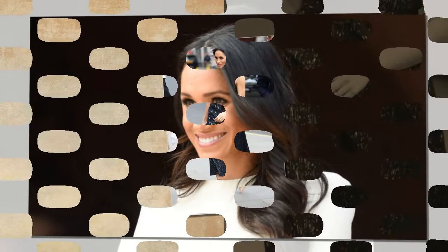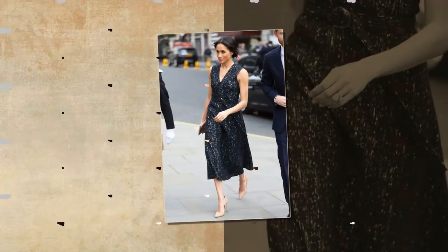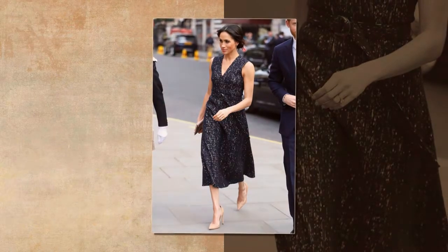For the visit in question, which saw Meghan travel overnight to Cheshire with Her Majesty on the royal train — a rare honour that is yet to be bestowed on her husband, Prince Harry, or her in-laws, Prince William and Kate Middleton.